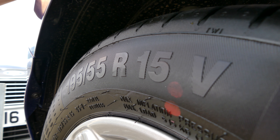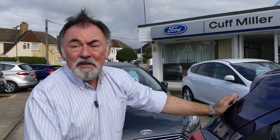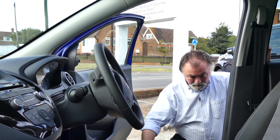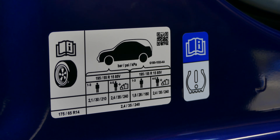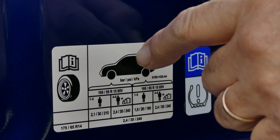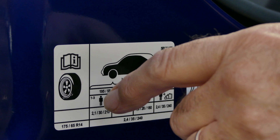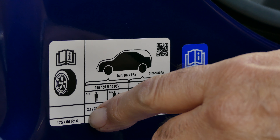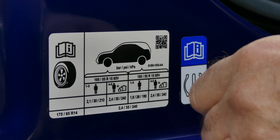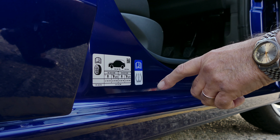First, check the tyre size fitted to your car — in this case 195/55 R15 V. Then find the label just inside the door which will indicate the correct tyre pressure for your load and tyre size. This is a typical tyre label. Note that it shows front and rear tyres — be careful, sometimes they're different pressures. It shows your tyre size, so double-check that, and it shows the pressures you want. For example: 2.1 bar, 30 PSI, or 210 kilopascals. The bar and PSI readings are the most commonly used.